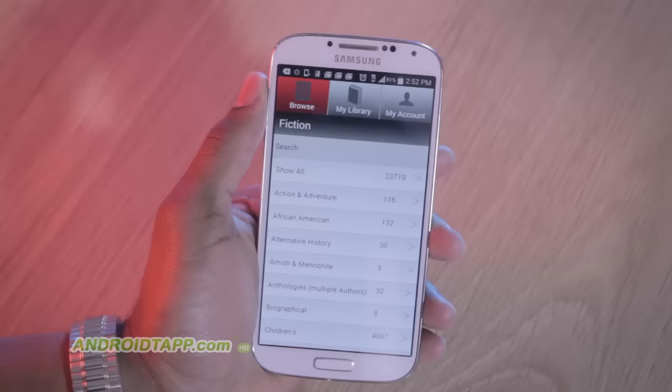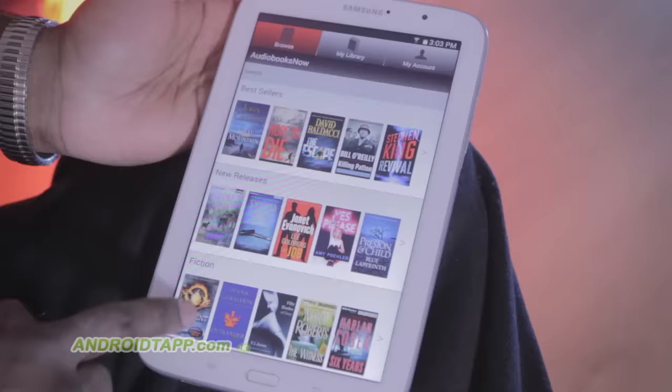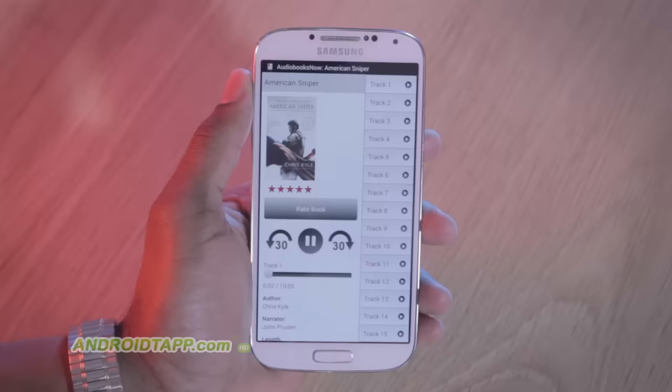Yes, Audiobooks Now has thousands of bestsellers and new releases to listen to in high-quality audio. You can listen across multiple devices and multitask with audio playing in the background. There's a free trial to get you started, though every book has a cost, with options for discounts with a subscription. If you're seeking a solid audiobook app for your Android phone or tablet, then give Audiobooks Now a try.